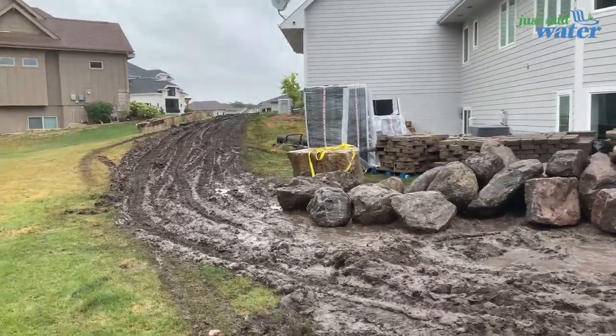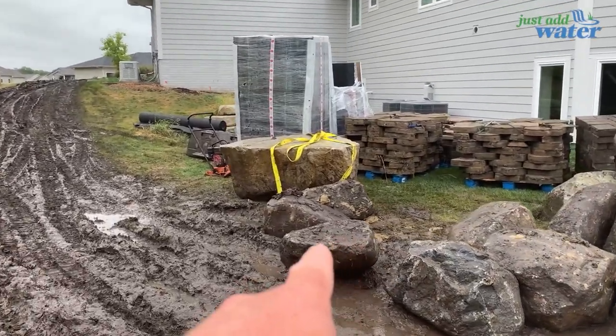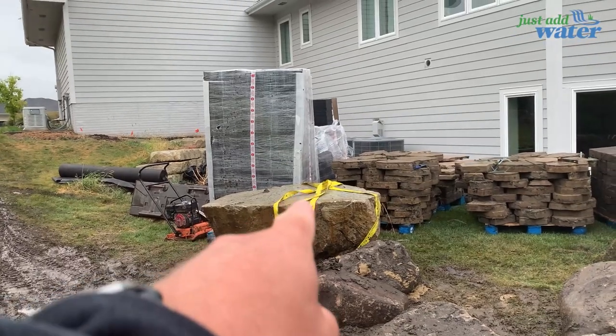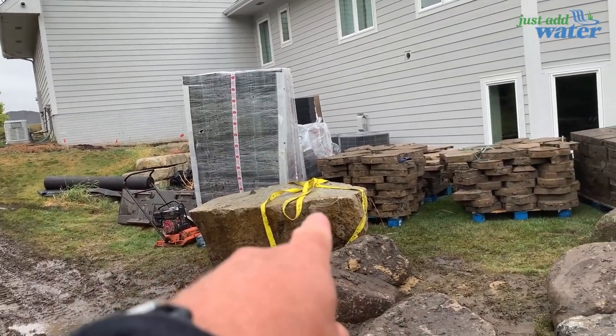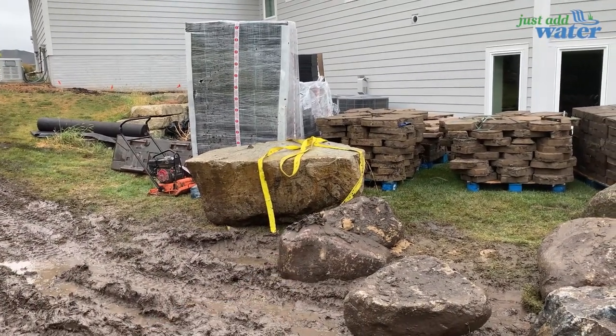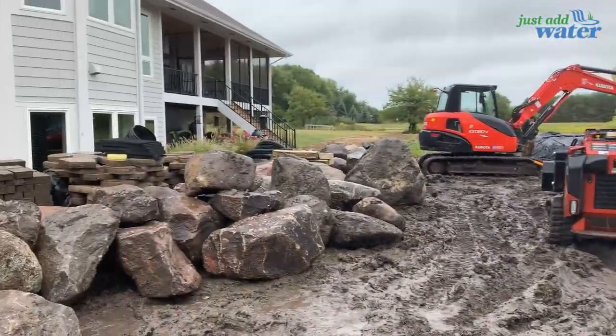Look at this sweet rock — they're getting ready to place it. It's going to be left of the stairs in the video. This big flat top is going to be a jump rock. Water level is going to be right about there on it — it'll be the jump rock sitting over six feet of pond. They've got it strapped up and it's ready to go. Rock on, guys.